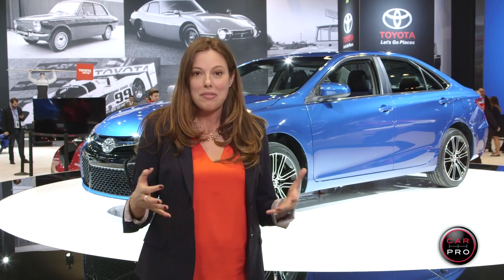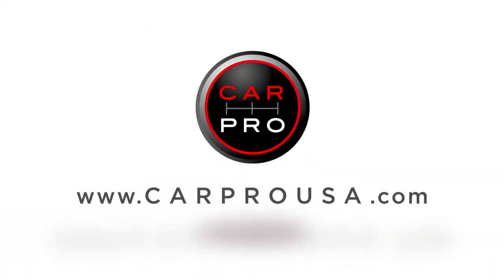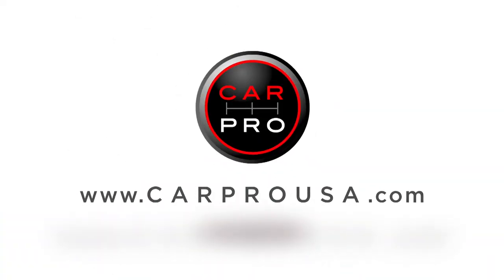Toyota really came out and showed off a ton for the audience. It's all about more aggressive styling and a little bit more excitement in the lineup — that Avalon refresh, the special editions. Toyota knows how to sell cars, and this just gives their consumers that much more to choose from and more to play with.